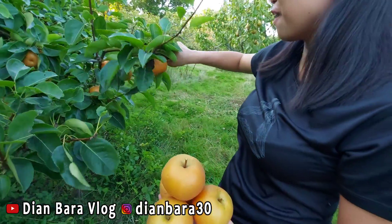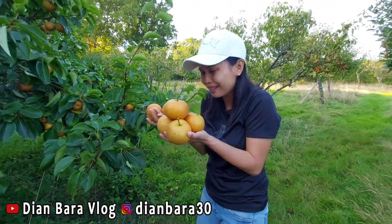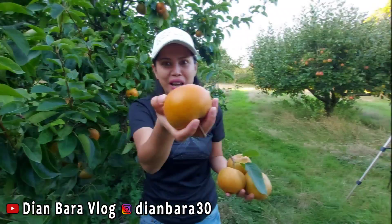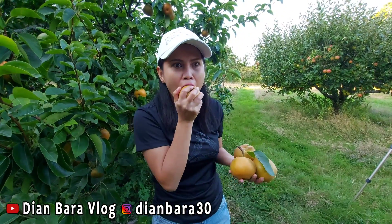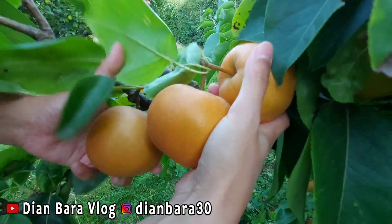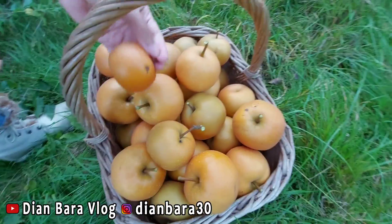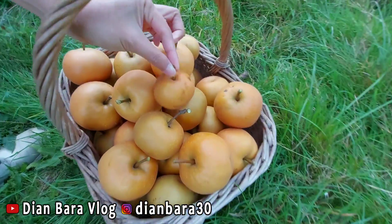Yeah, it's crazy. Oh my goodness. Masya Allah, teman-teman, lihat nih. Hear the feathered, sayang. Bismillahirrahmanirrahim. Biar kelihatan, tuh. Ini yang baby nih, lihat. Baby.